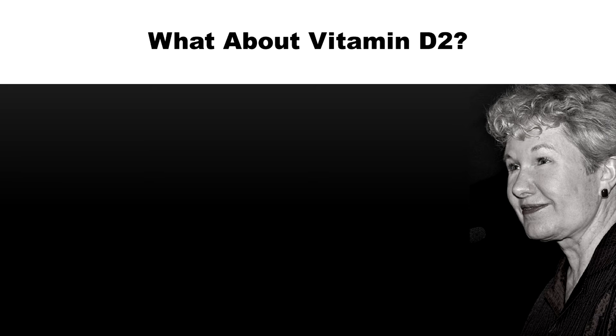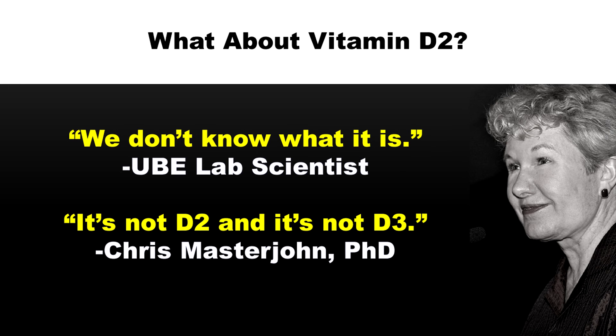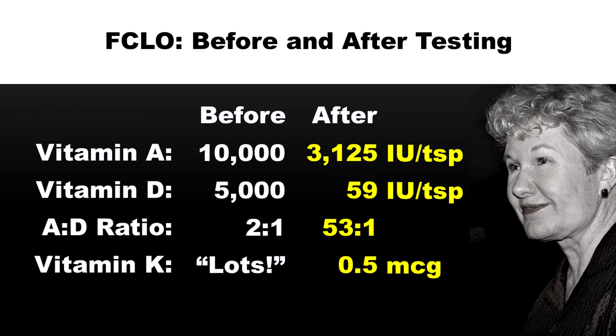He sent the cod liver oil to UBE Laboratories. The results came back as D2. And basically they said, well, we're just calling it D2 — we don't know what it is, but it seems more like D2 than D3. Chris believes it's not D3, but it's not D2 either. There are some brands of cod liver oil that have almost no D and lots of A, and you would want to avoid those brands.